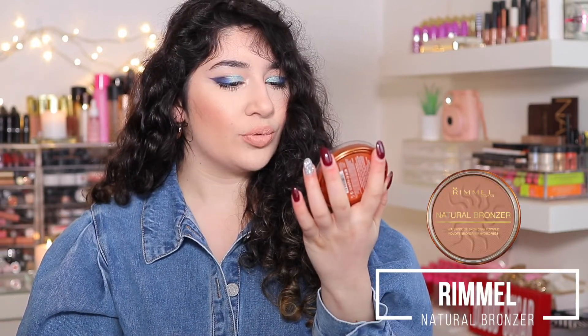Within that same range, I also recommend their bronzer — the Rimmel Natural Bronzer. This also says it's a waterproof bronzing powder, which I've never heard of before. I'm actually going to Spain on Saturday and I'm going to be testing this out to see if it really is waterproof. This one is in Sun Bronze — they only have about three shades, which is the only downside. But the reason I love it is it's a matte finish with the slightest subtle sheen, giving you a nice glow while staying matte. It adds a lot of warmth to the skin. Because the powder and bronzer are the same line and formula, they blend really nicely on top of each other.